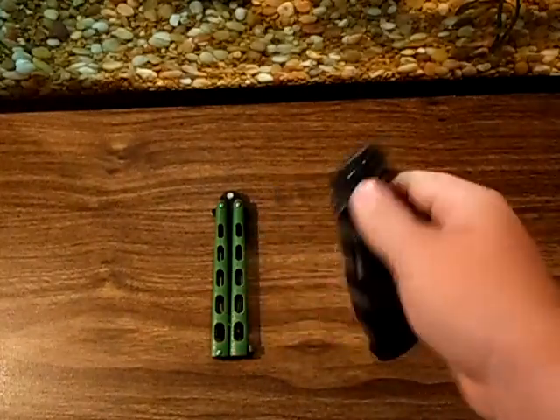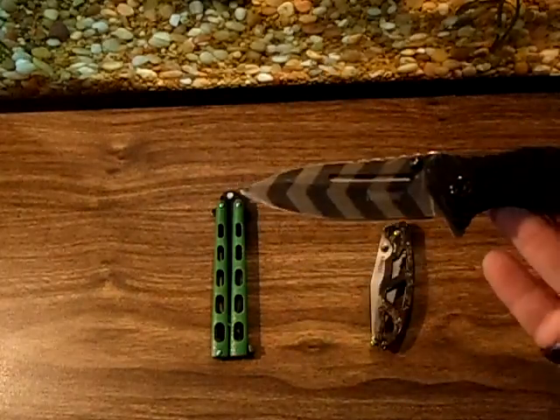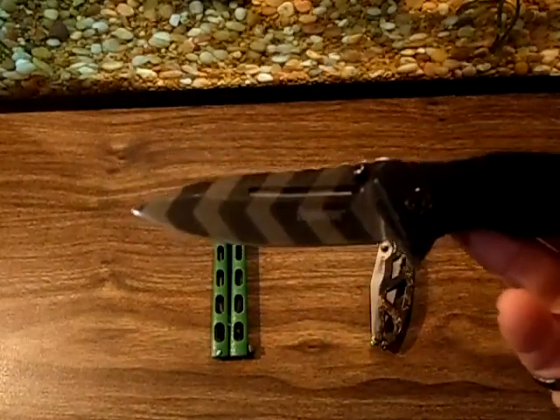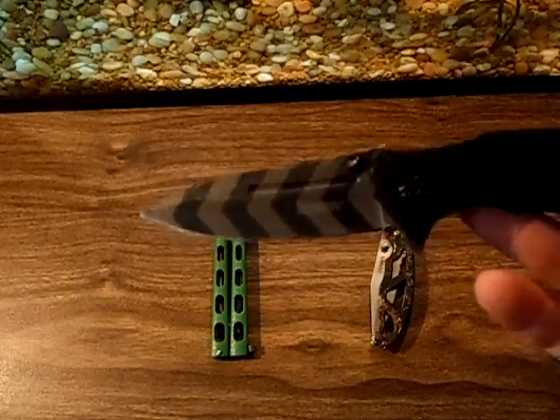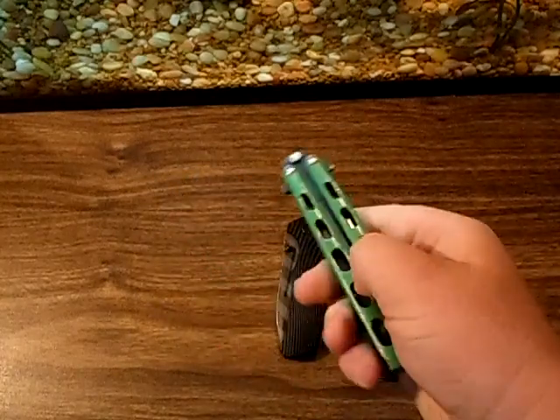Then you've got your assisted opener — I just did a review on this, this is the Kershaw Trace. And then you've got your balisongs.